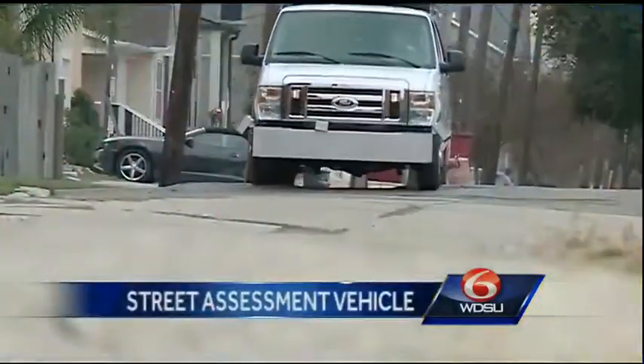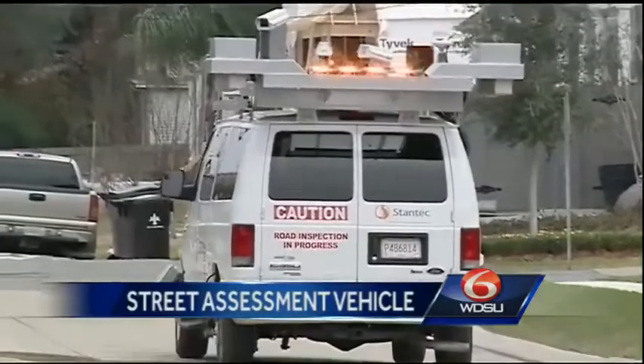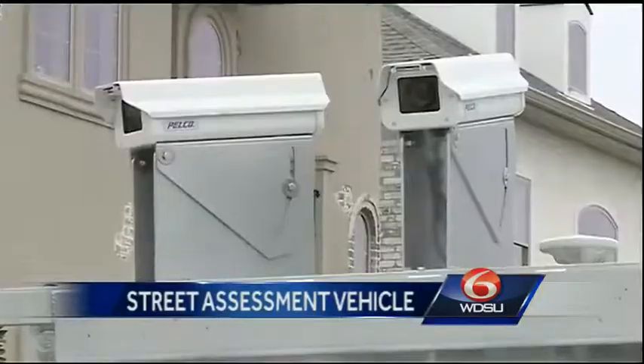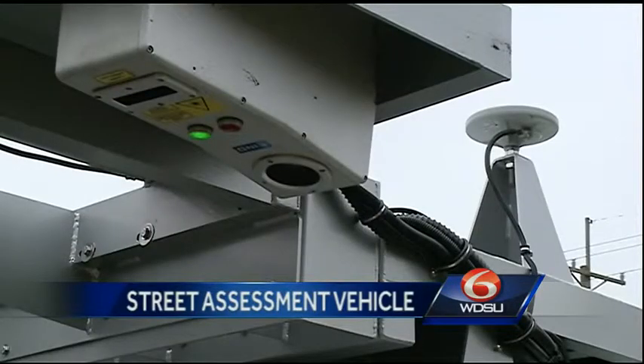Less than one hour ago, the city unveiled its latest weapon to address New Orleans' not so wonderful streets. Known as the Road Tester 3000, a specially designed vehicle is already making its way around the Crescent City.